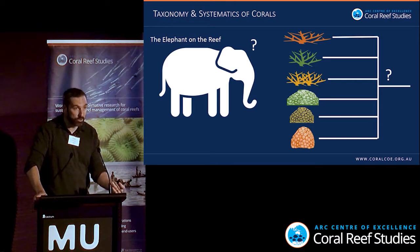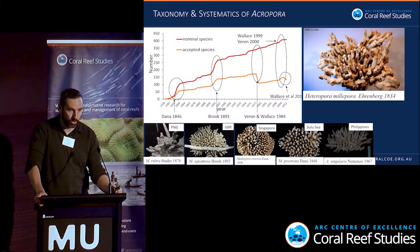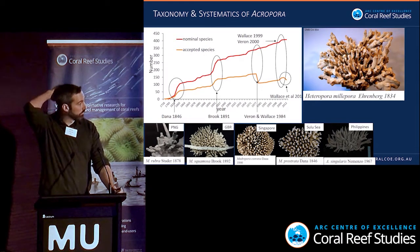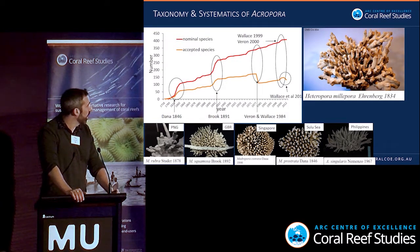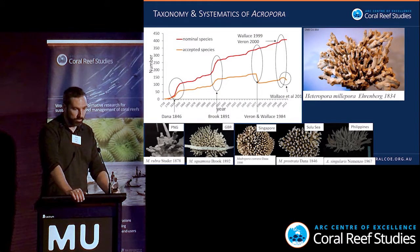Many people agree that there are problems with coral taxonomy, especially species-level relationships, and some of these problems are historical. If you look at the number of species in the genus Acropora alone — the staghorn corals — the number of nominal species described through the years goes up and up, but when taxonomic revisions are done, a lot of these revisions result in synonymies being lumped into different species' baskets.